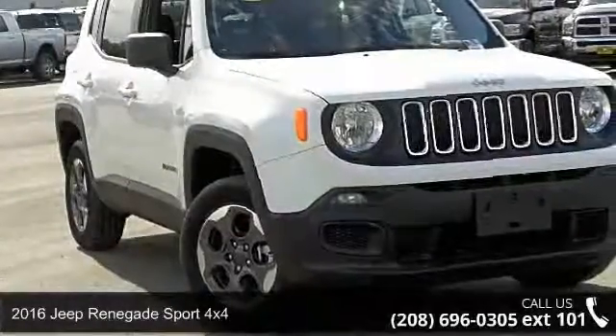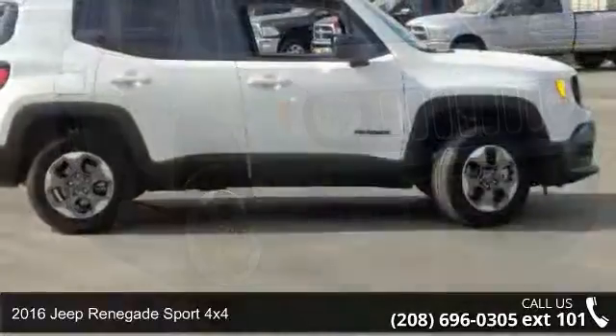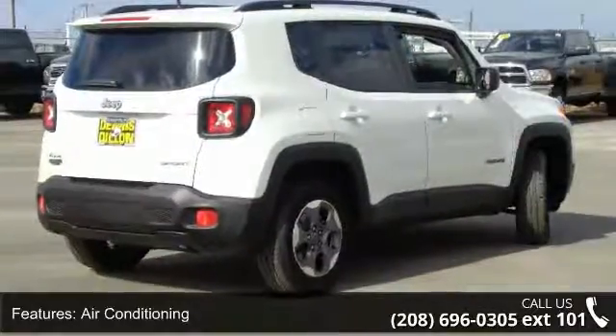Step into the 2016 Jeep Renegade. This may be the set of wheels you've been looking for. This vehicle comes with a reliable 4-cylinder engine connected to a smooth shifting automatic transmission.